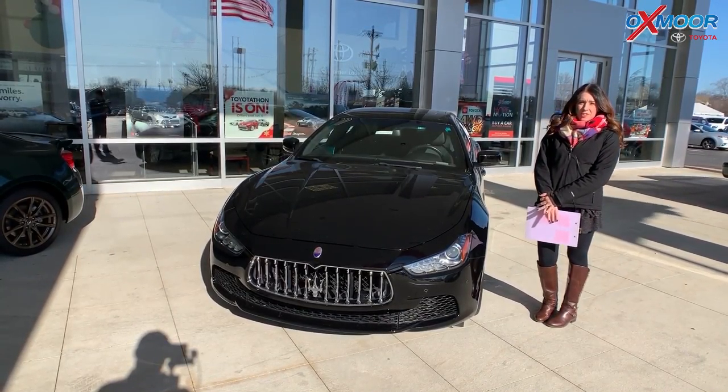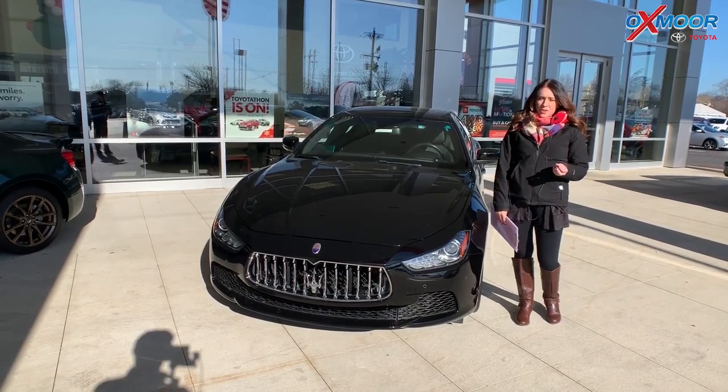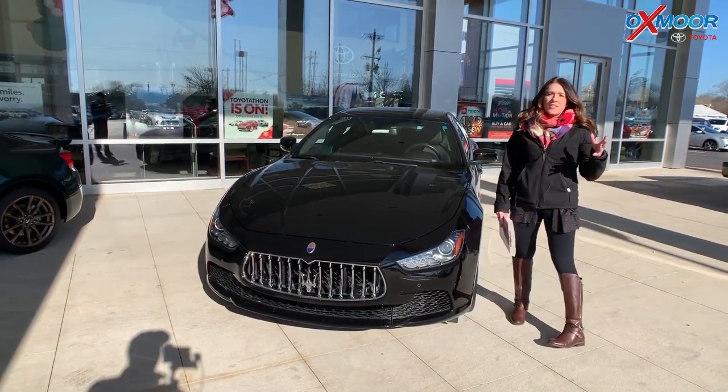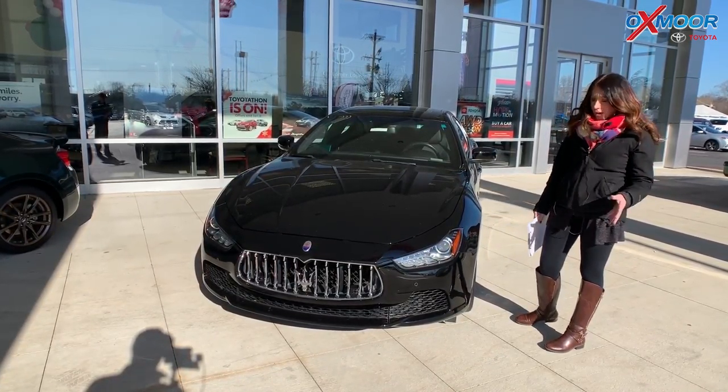Hey everyone, it's Gabrielle with Oxmoor Audit Group. I'm here today at Oxmoor Toyota for our Facebook Used Vehicles of the Week. This week I'm going to have three pre-owned luxury brands to talk a little bit about, so I want to go over some details on this first one.